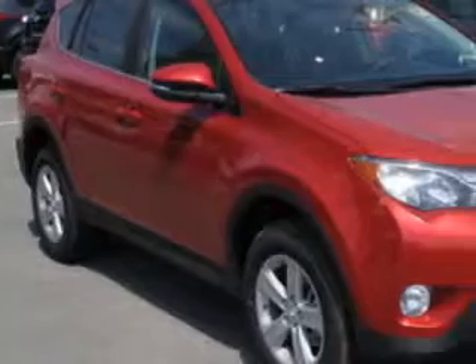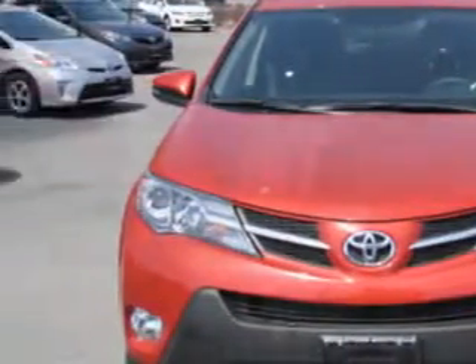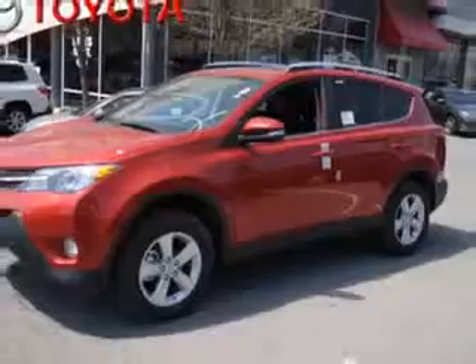You will love this Barcelona Red Metallic 2013 Toyota RAV4 SUV 4x4 XLE, equipped with a 4-cylinder engine and an automatic transmission. Enjoy this great SUV with features like moonroof,